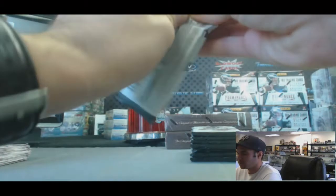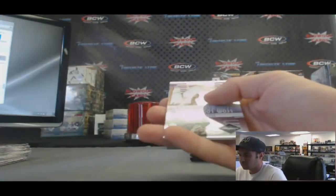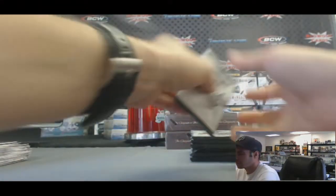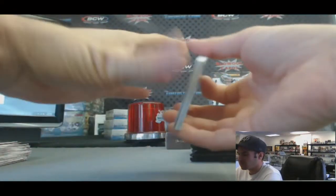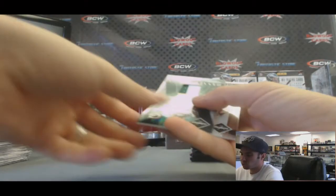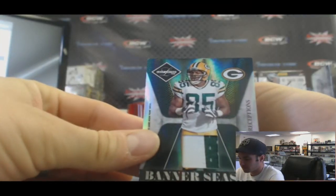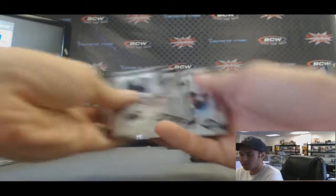Alright, pack two. Alan Page, Team Trademarks. And we've got a Greg Jennings 2-color patch, Banner Season — that one is numbered 7 of 25. Nice looking patch.